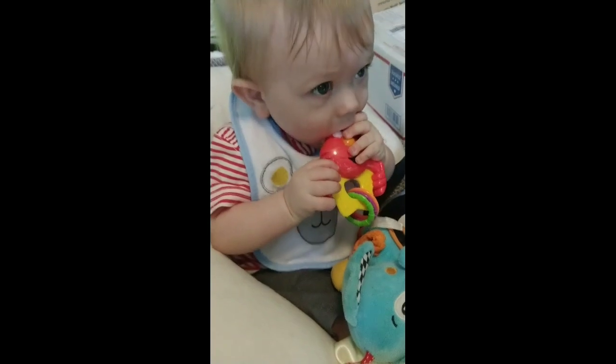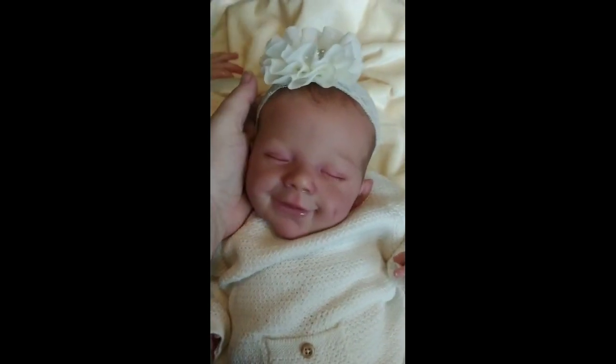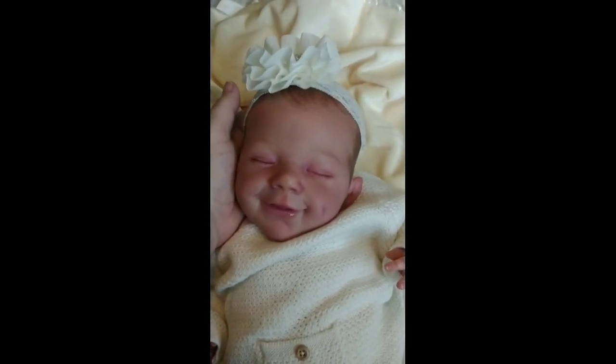I had to pause for a minute — Emmett is enjoying the new toy. And I wanted to put the headband on her. Here is the April sculpt as a girl — she is really beautiful.